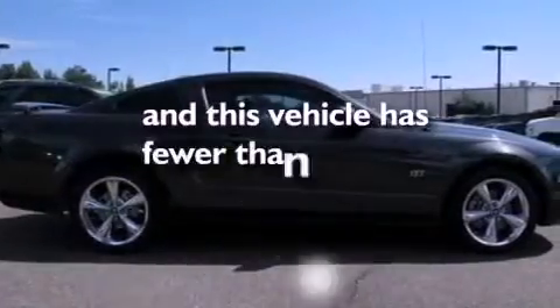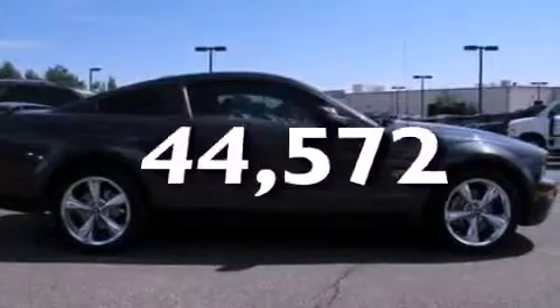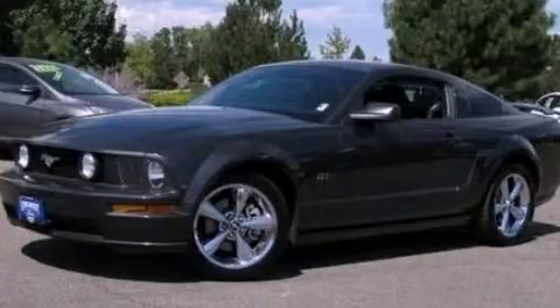This vehicle has fewer than 45,000 miles on the odometer. Stop by today and test drive this automobile for yourself.